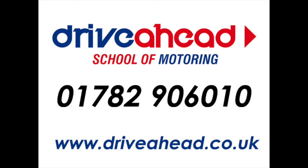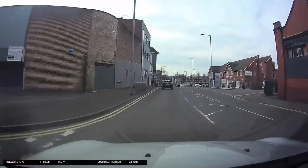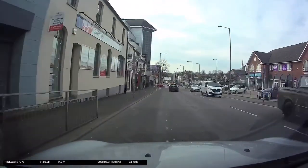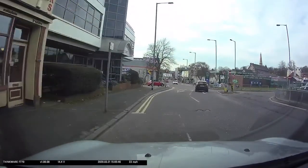Hey it's Dave Shannon from Drive Ahead School of Motoring. In today's video we're looking at the roundabout by the Jubilee 2 Leisure Centre, or the Fountains Roundabout in Newcastle. Coming down from Hartsell towards the Jubilee 2 Leisure Centre, the first thing to watch out for is the Give Way Junction. It looks like quite a straight road but we have got the Give Way signs either side of the road here and the Give Way markings on the road.